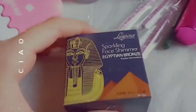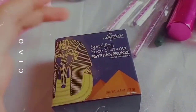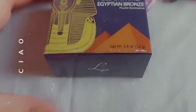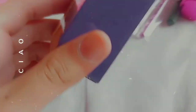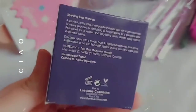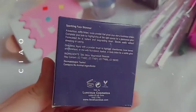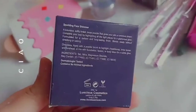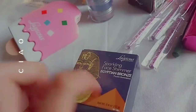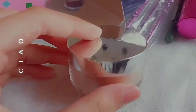This is Luscious Sparkling Face Shimmer in Egyptian Bronze and you will get 12 grams. The shade is Egyptian Bronze and it lasts after 24 months — that's like 2 years. The ingredients and directions are written and animal ingredients are not present, so it is safe. This is the packaging as you can see.